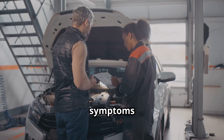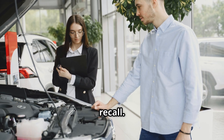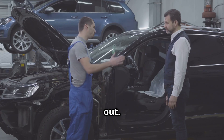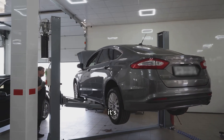You might notice symptoms like a rhythmic ticking, knocking, or even a slight vibration from the engine bay. But here's the thing — this isn't a recall. You have to actually report the noise to your dealer for them to check it out. Dealers might want to keep your car overnight so they can hear the sound when the engine is cold, since that's when it's loudest.